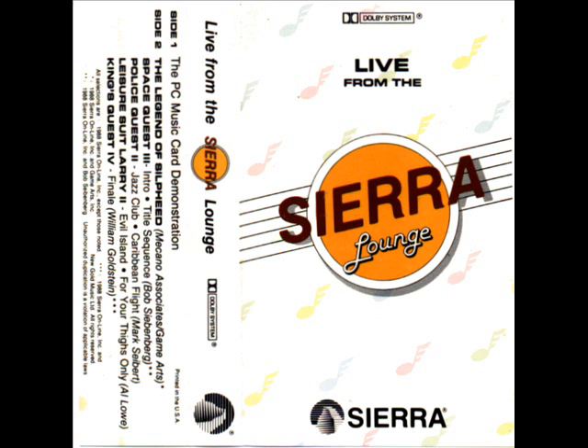Both the AdLib Music card and the Roland MT-32 are designed to provide advanced composing capabilities on your computer. Using the ease program, you can easily construct your own songs. Let's start by laying down a percussion track, then add the bass line. Of course you'll need a guitar, and finally add horns — and it all comes together as the Police Quest 2 soundtrack.